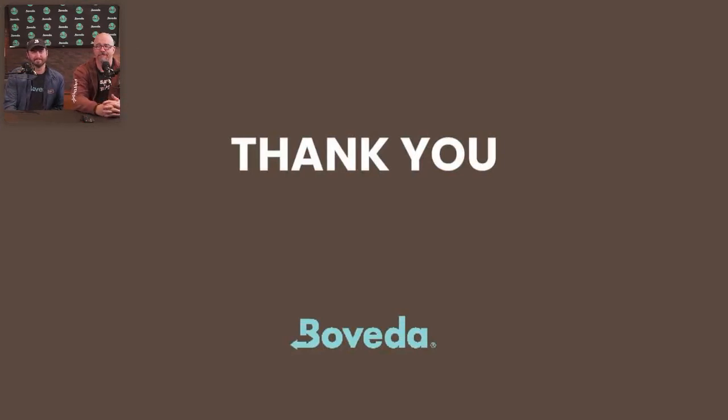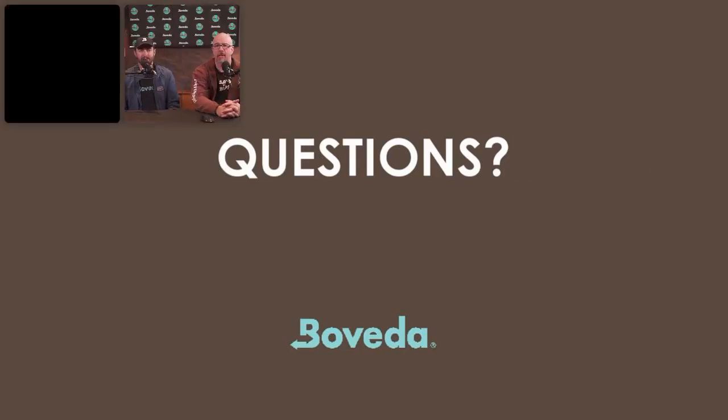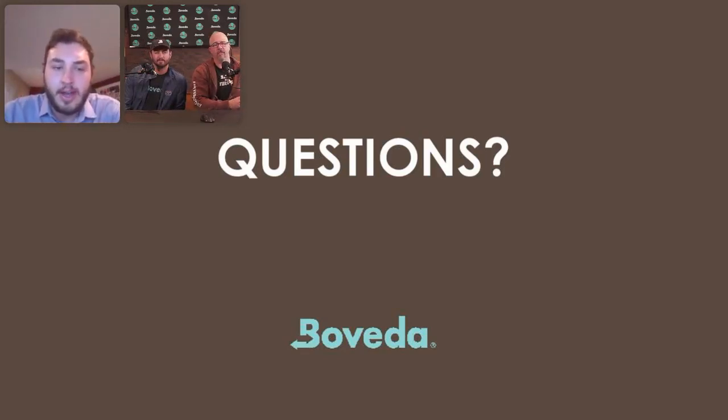Thank you very much, everybody. We'll turn it over to some questions. The first question: what do you have in your toolbox, or what ways can you help LPs approve your product for use inside facilities in Canada?